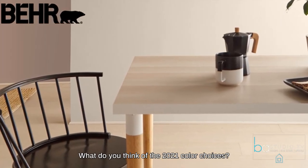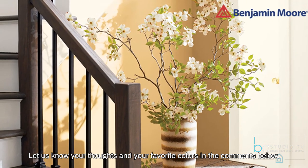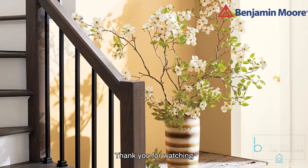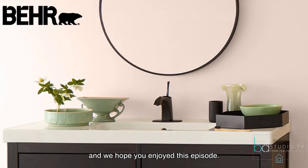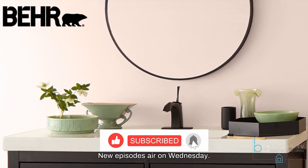What do you think of the 2021 color choices? Let us know your thoughts and your favorite colors in the comments below. Thank you for watching, and we hope you enjoyed this episode. Please like, subscribe, and share this video. New episodes air on Wednesday.